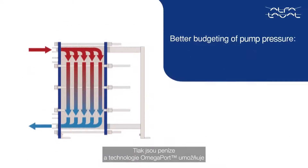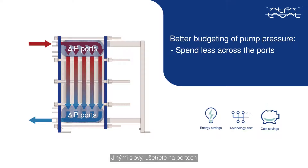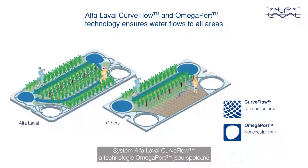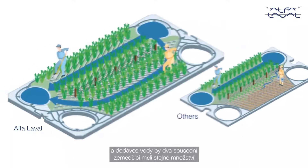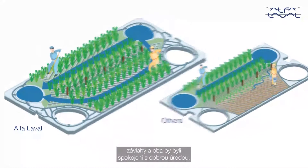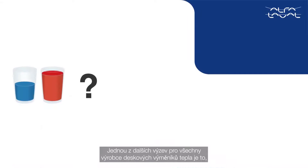Pressure is money, and the Omega Port helps for better budgeting of the available pump pressure — in other words, spend less across the ports and use it more wisely for efficient heat transfer. Alpha Laval Curve Flow and Omega Port technology together ensure that the water flows to all areas. With perfect distribution and supply of water, two neighboring farmers would get equal amounts of irrigation, both happy with healthy crops.